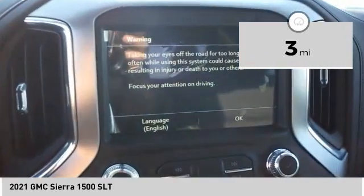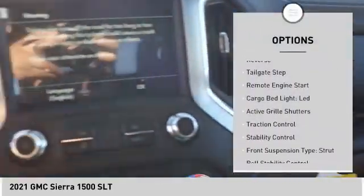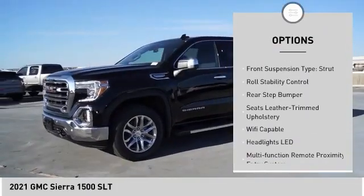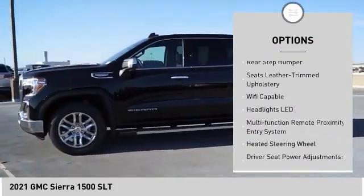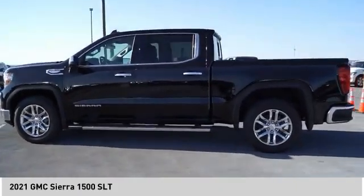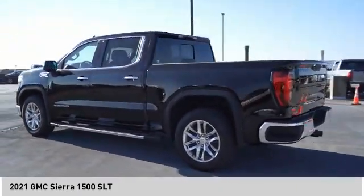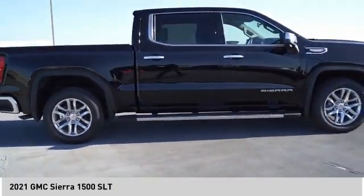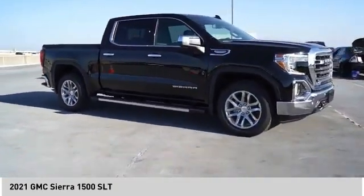Here are some of this vehicle's great options: power windows with safety reverse, tailgate step, remote engine start, cargo bed light LED, active grill shutters, traction control, stability control, front suspension type strut, roll stability control, rear step bumper. Take this vehicle for a spin and see why so many shoppers are now proud owners.